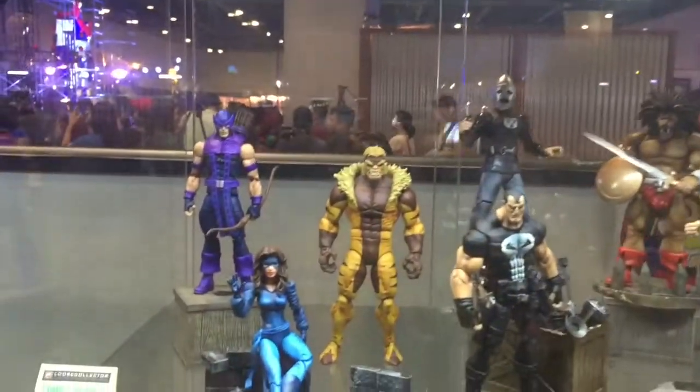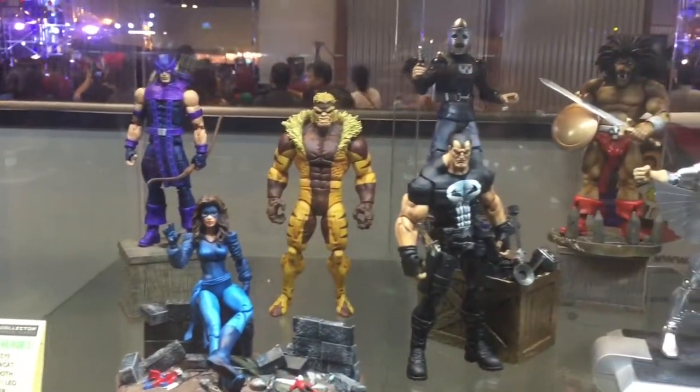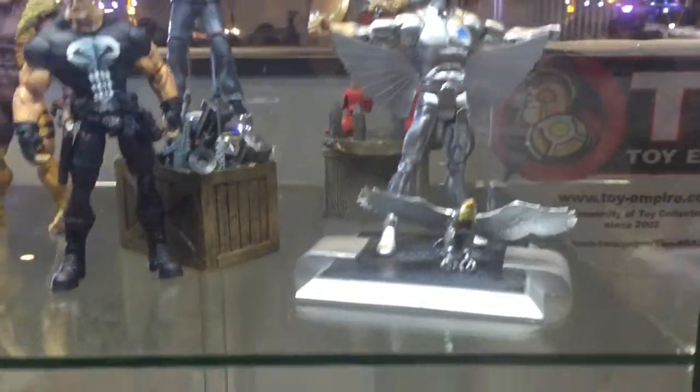Here's a look at some custom figures from Custom Figure Studios — awesome looking Sabretooth, Punisher, and Silverhawks.